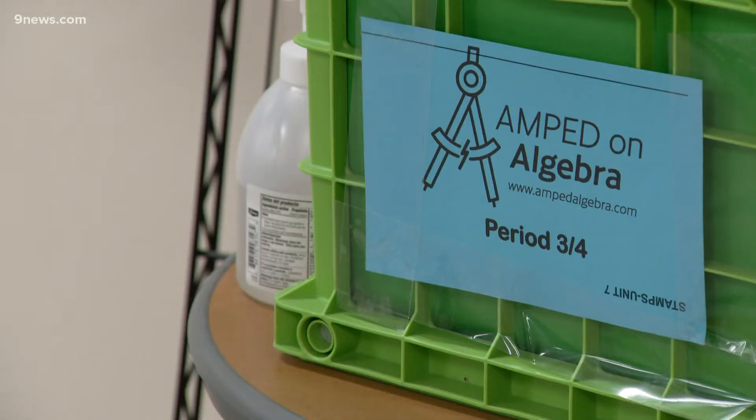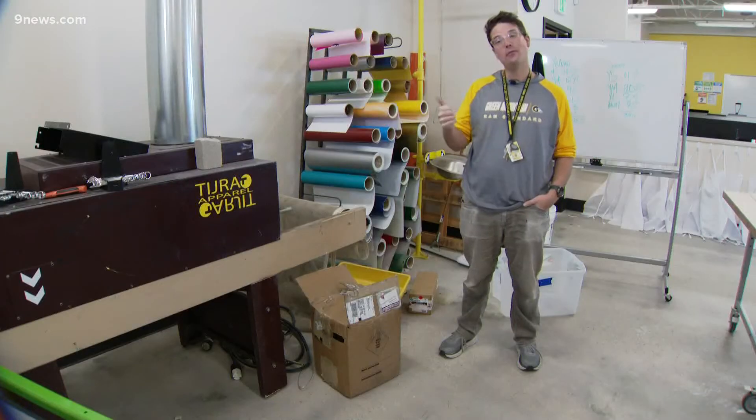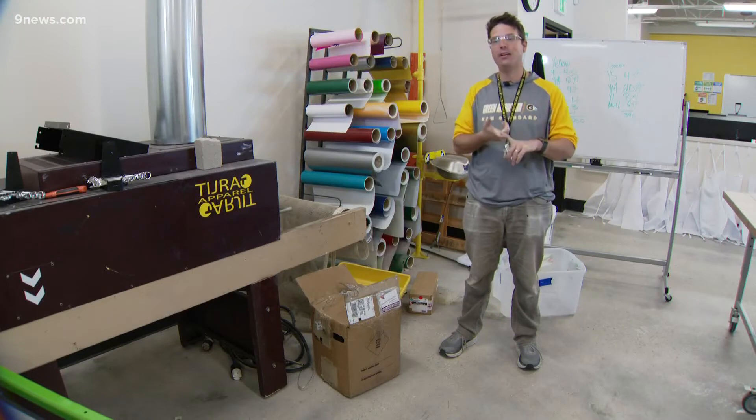She's part of a class called Amped on Algebra. Amped actually originally stood for Algebra 1, Manufacturing Processes, Entrepreneurship and Design.